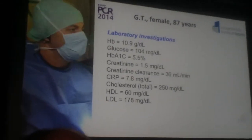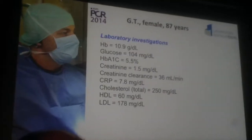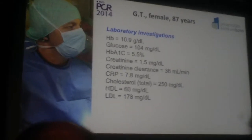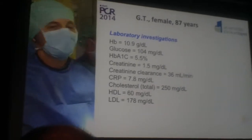These are the lab findings representing the renal failure, shown here with the creatinine clearance of 36 as alluded to, renal anemia with a hemoglobin of 10.9, but everything else not too specific.